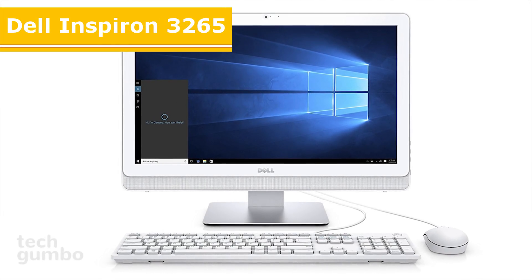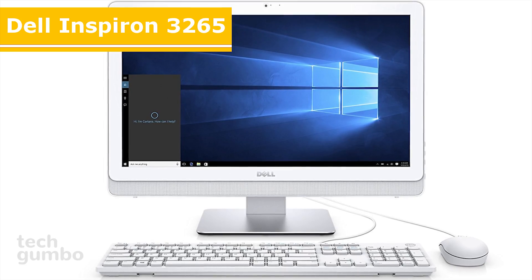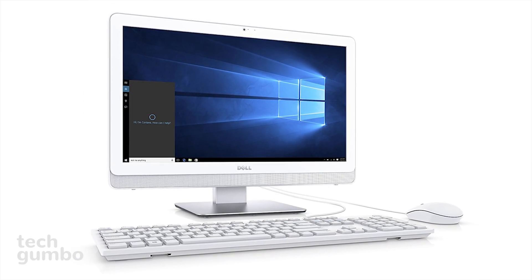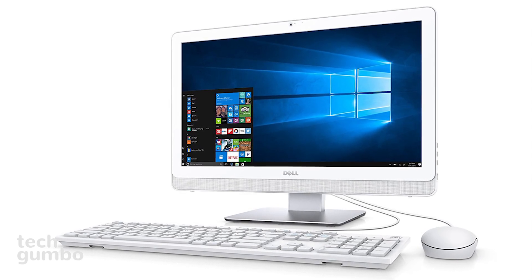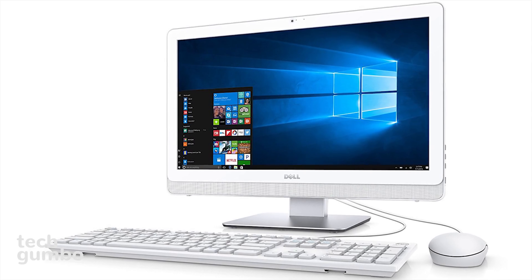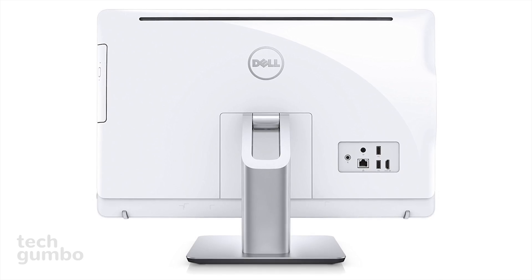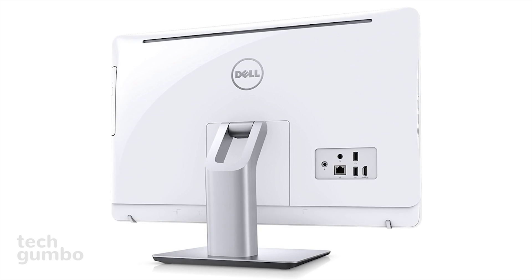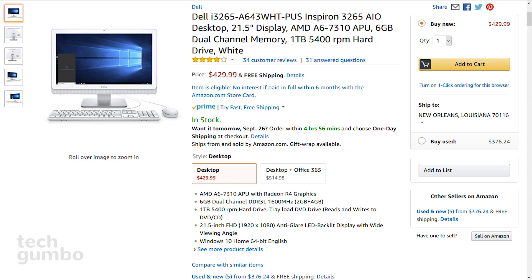Up first is the Dell Inspiron 3265, which is the best all-in-one desktop under $500. A large monitor, built-in speakers, a keyboard and mouse are included. The monitor is a 21.5-inch anti-glare LED backlit display with a built-in front-facing camera. The PC features 6 gigabytes of dual channel memory and 1 terabyte of storage. It has plenty of ports including two USB 2.0, two USB 3.0, a four-in-one card reader, and a headphone jack. The current retail price is around $430.